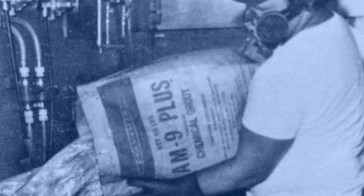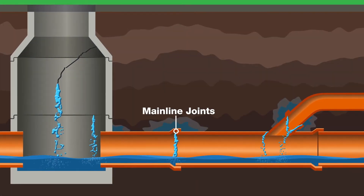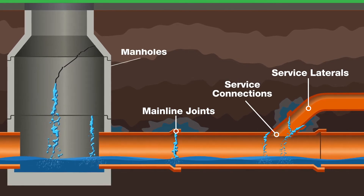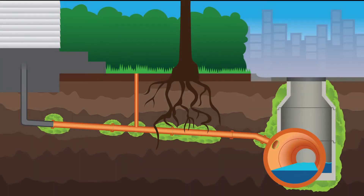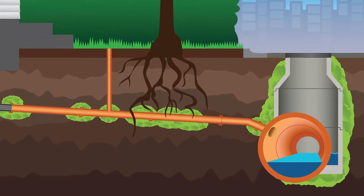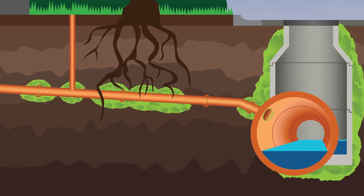Sewer grouting was specifically engineered in the 1960s to eliminate infiltration at all points of entry: mainline joints, service laterals, service connections, and manholes. Recent studies have proven that the grout injected through joints and defects to the outside of these structures creates a positive seal and is the most cost-effective way to deliver pipe stabilization, while eliminating the very processes that destroy pipe systems.